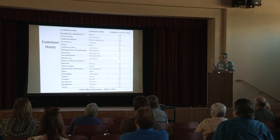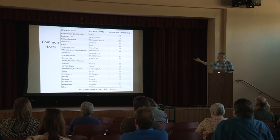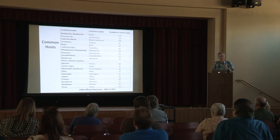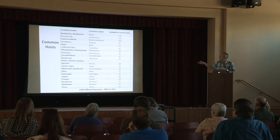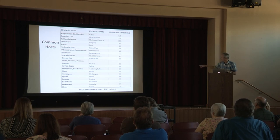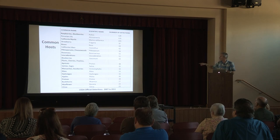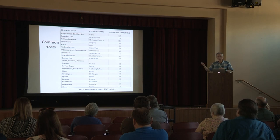I'm not sure if there's an updated host range of the top detections, but this goes back to 2007 when it was first discovered to 2011. Most of the detections were in the Monterey Bay and also in the San Francisco Bay Area. You'll see a lot of plants there that are associated with the hosts that we actually produce up there.